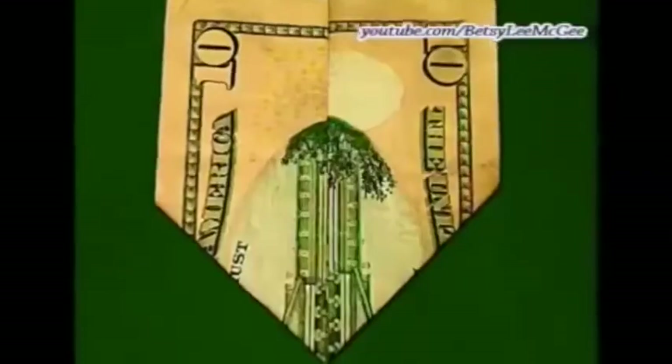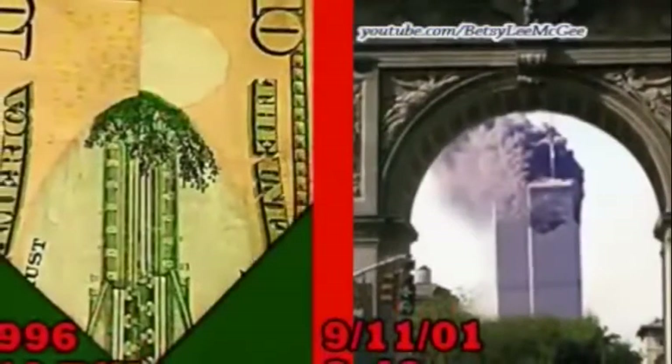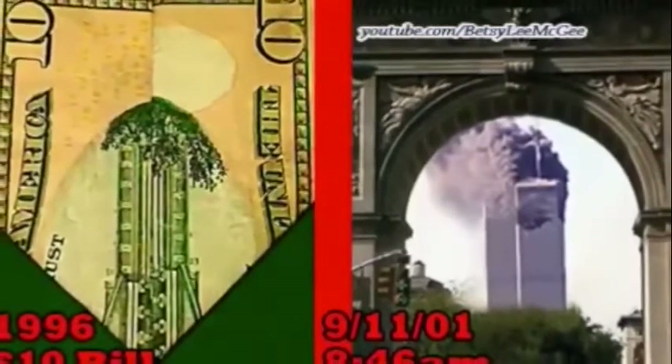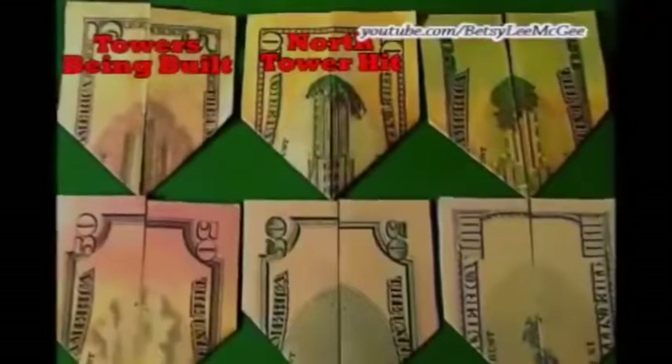The $10 bill shows the tower on the right which, through the arch, would be the north tower, with what looks like fire and smoke close to the top. The north tower was the first one that was hit on 9/11 between the 93rd and 98th floors of the 110-floor building at 8:46 a.m. Note that the artist decided for some reason to make a few leaves going in a different direction than the rest, exactly where the iconic first plane hole on the north side of the north tower would appear on 9/11/2001. The folded $10 bill is scene two: north tower hit.